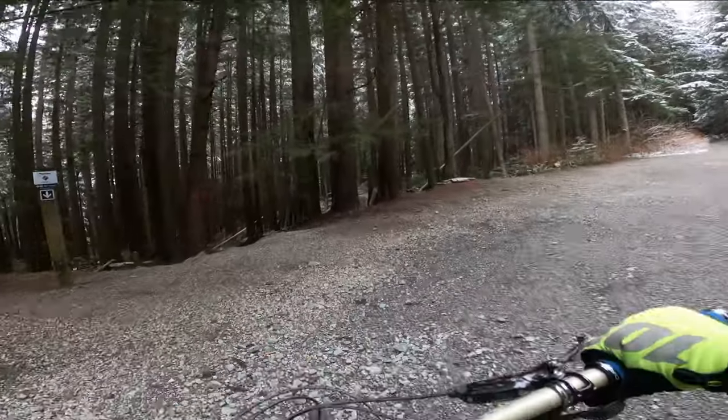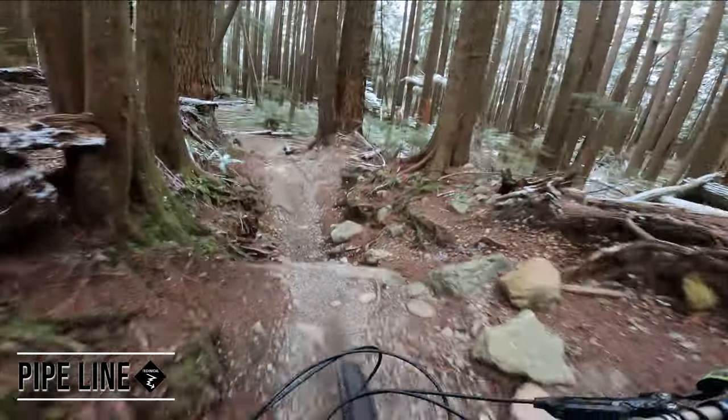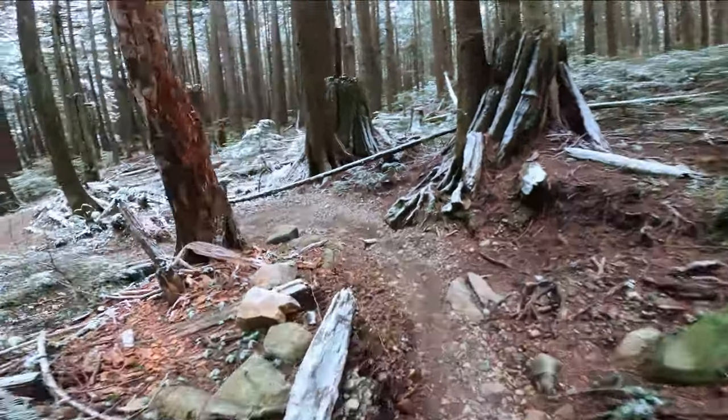All right, hey guys, welcome back to another video. Today we are riding Mount Fromm — we are riding Pipeline to Skull. Hope you enjoy.